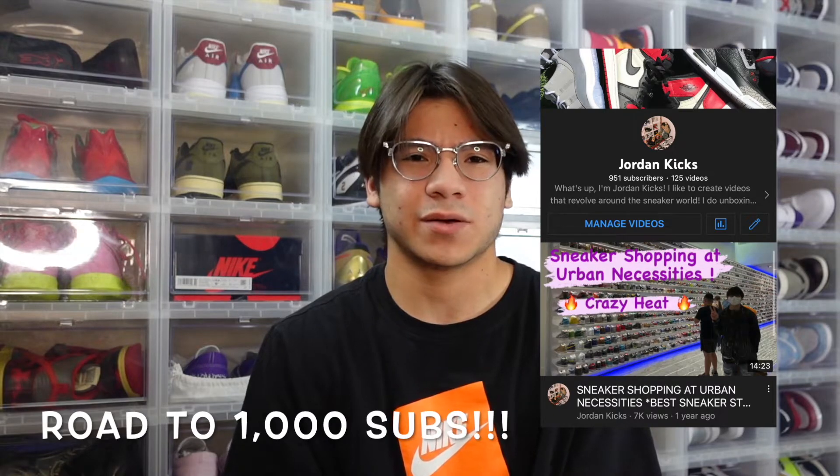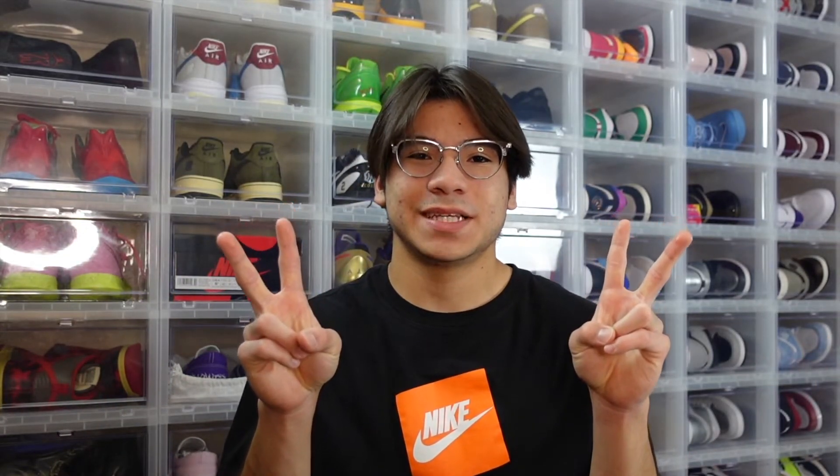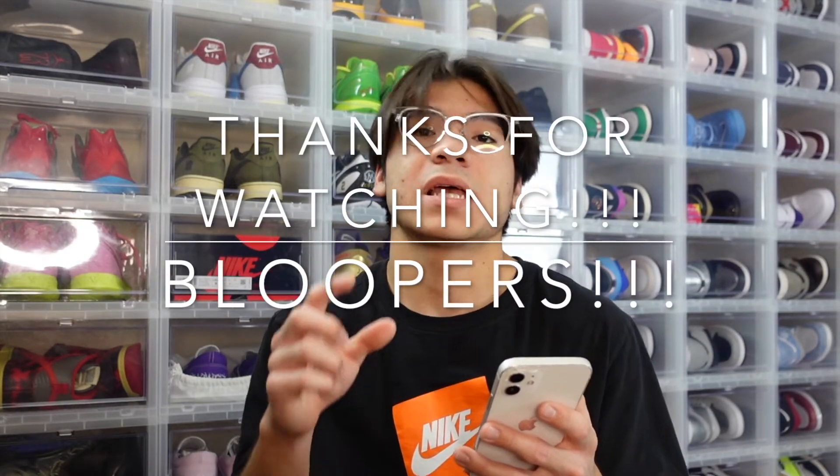Thank you guys so much for tuning in — as always I hope you guys have a beautiful, blessed, and lovely day. Let me know your thoughts on the Jordan 1 in the Chicago colorway. Does anybody have the OG Chicago or any Chicagos at all? That's definitely a grail — hopefully I'll be able to get it soon. Those and the Black Toes are just iconic sneakers — really iconic, they look great on feet, there's a lot of history. Hopefully you guys will be able to cop them when they drop.